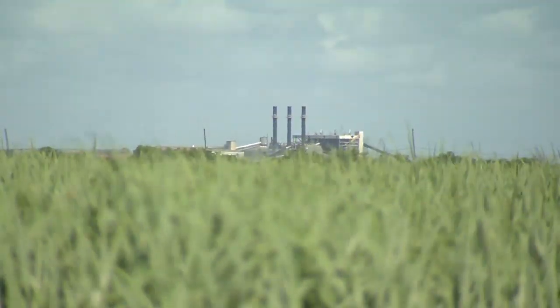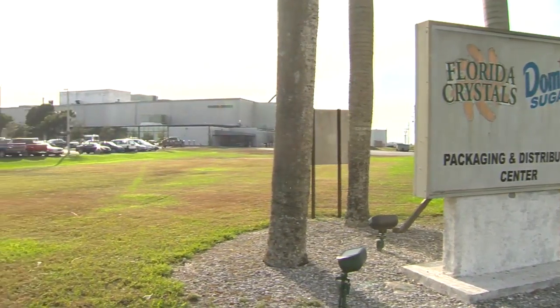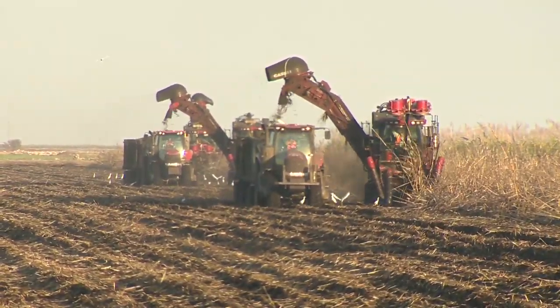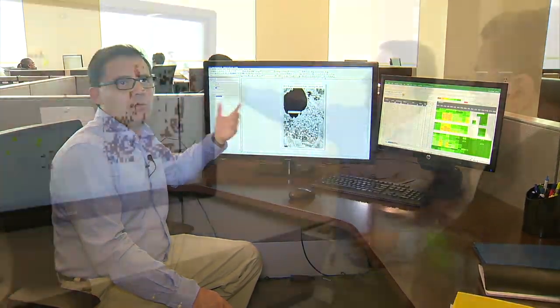To better understand their world, Florida Crystals granted CBS4 News access to their fields and facilities. And you quickly realize how much farming has changed. Here are satellite images that we download from NASA to look at the health of the crop.